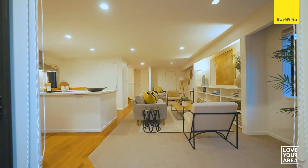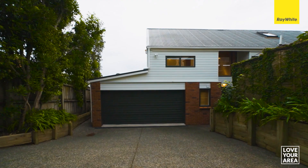Downstairs, the open-plan layout is welcoming and convenient, with a bathroom and a double internal access garage.